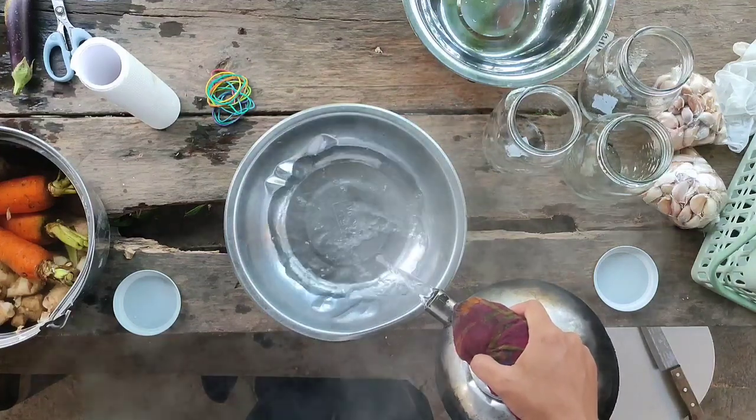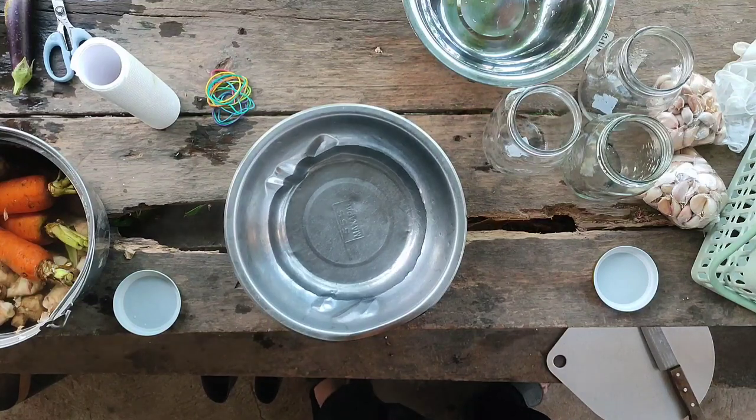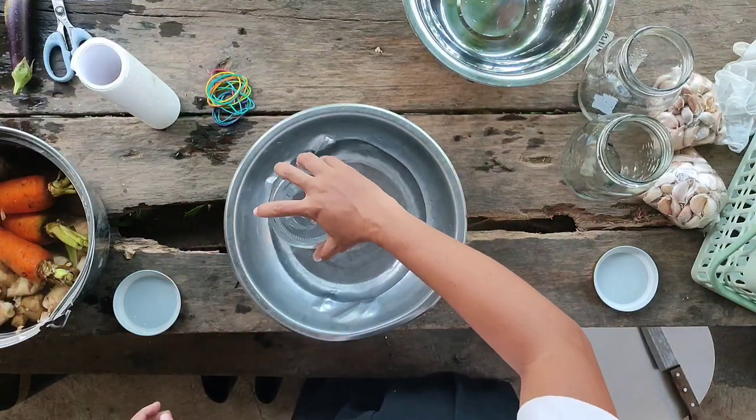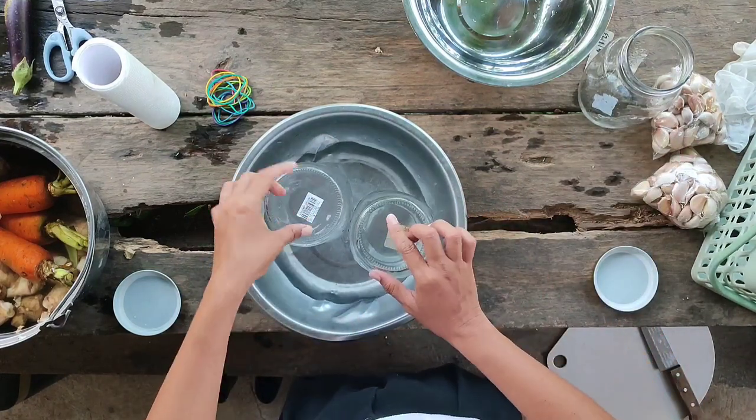First things first, let's sterilize our bottles using 180 degree Fahrenheit hot water. If you see something that we could do even better, feel free to comment down below. We'd love to hear it from you guys.